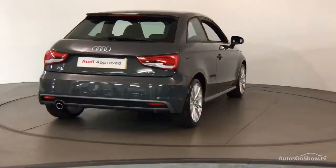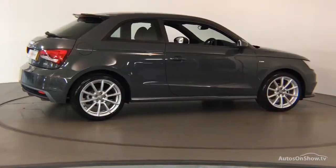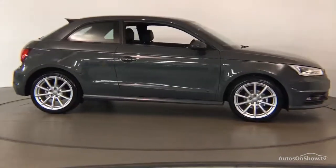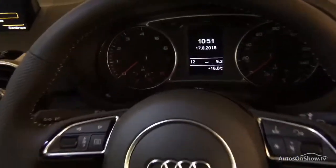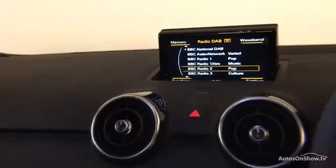We conduct a thorough road test, and any dents, bumps, or scuffs are removed by technicians using state-of-the-art technology. A 12-month warranty including roadside assistance is also provided. Our dedicated approved used specialist team are on hand seven days a week.